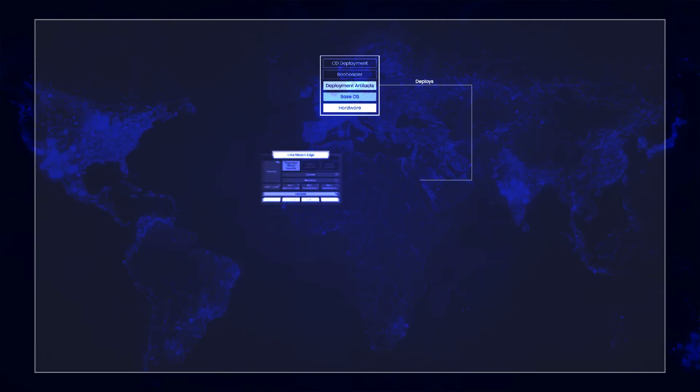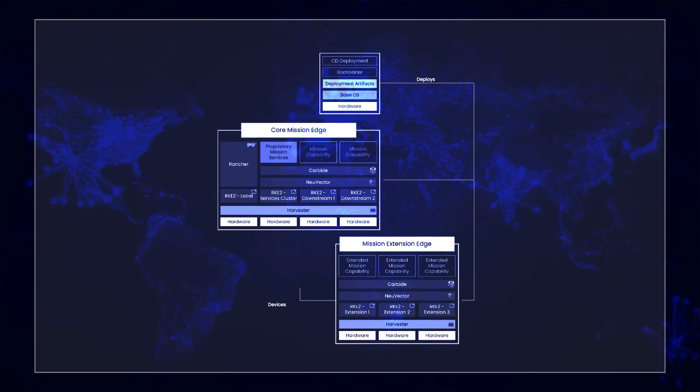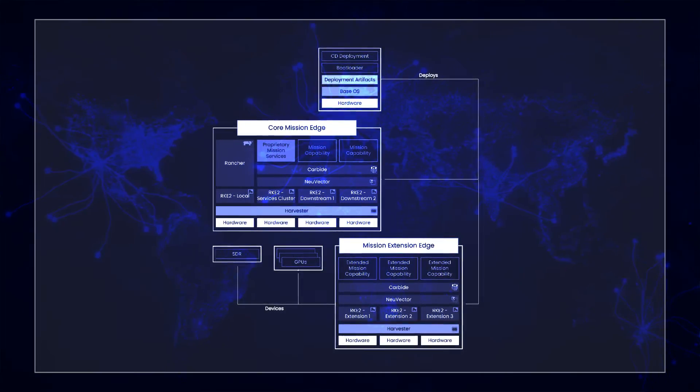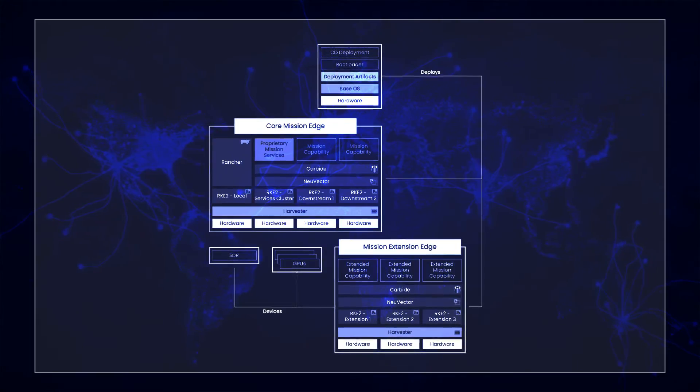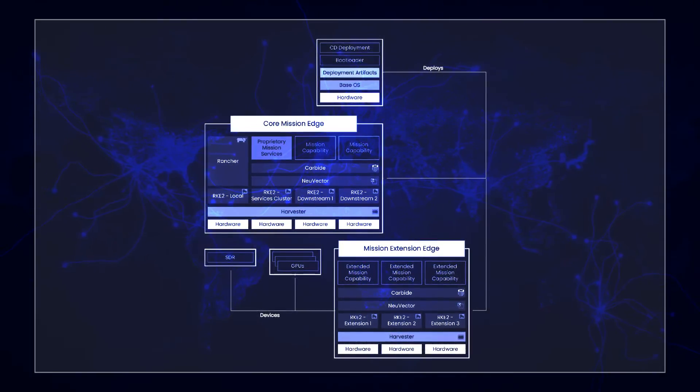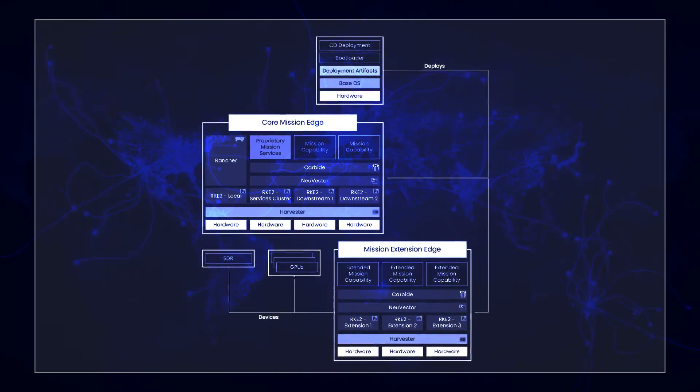As part of Rancher Government's mission to support JADC2, the HCI stack decouples the application platform and the infrastructure from the hardware entirely. It's a pure software construct that can run on nearly any kind of machine. We have customers running Harvester on laptops — old laptops at that, not even new ones.